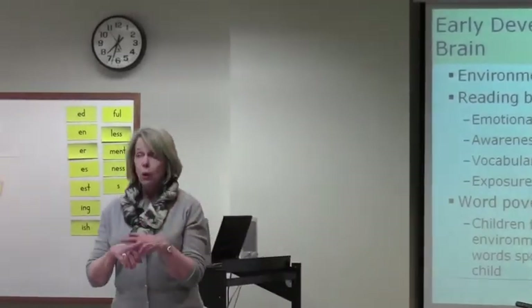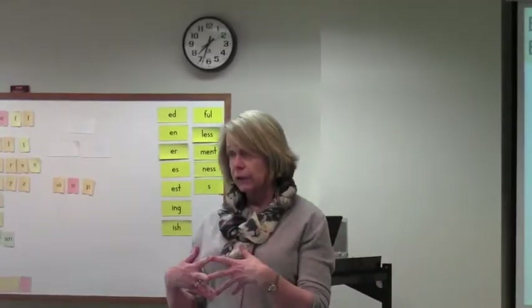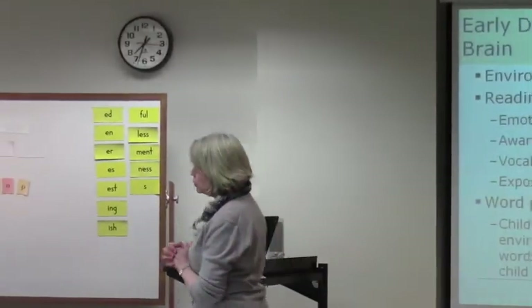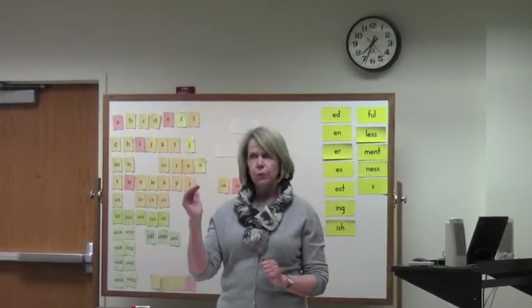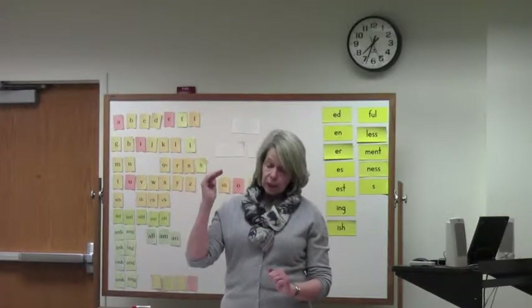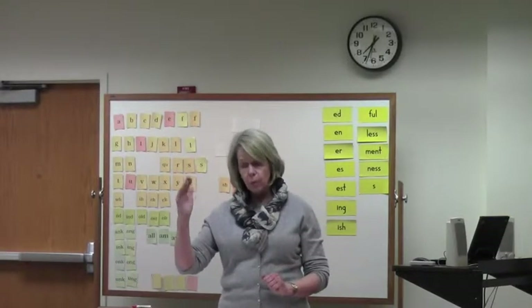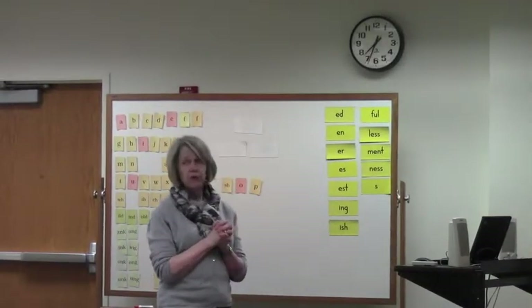Emotional development — hearing stories about, say, Frog and Toad Are Friends and how they care for each other — gradually leads to an ability to imagine what it's like to be somebody else. Vocabulary development is huge, and we're finding that there is a huge difference between the reading readiness of middle class children from enriched language environments and those from impoverished language environments.